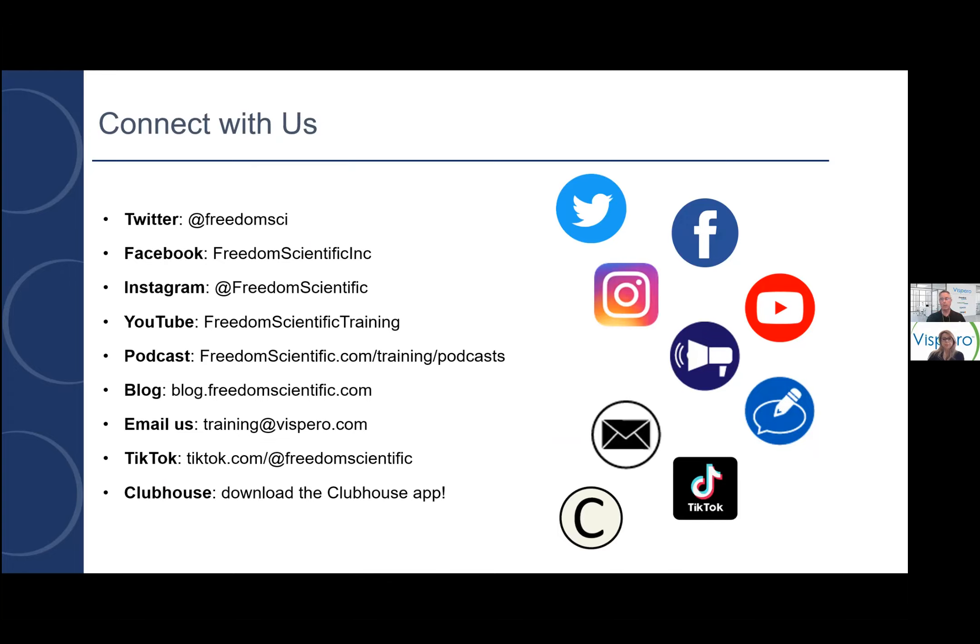Why don't we stop here and take some questions if there are any, and then share how you can connect with us and other resources we have. We have about five minutes, so maybe a couple of quick questions and then we'll talk through how to connect with us.